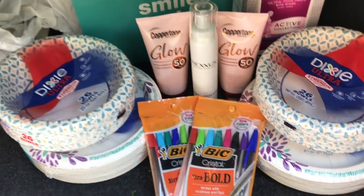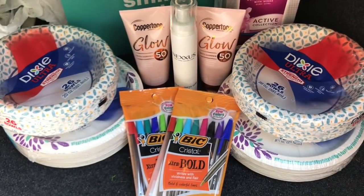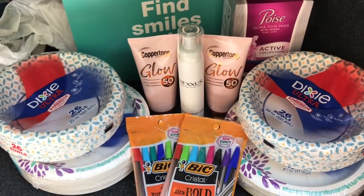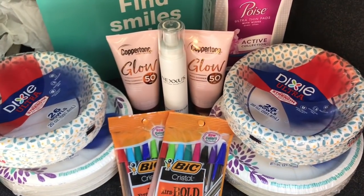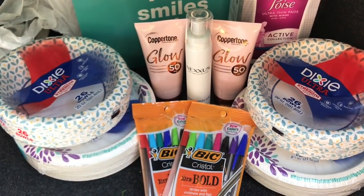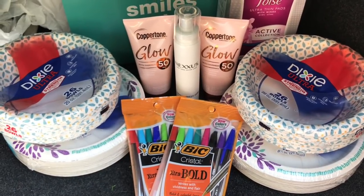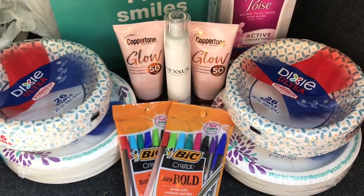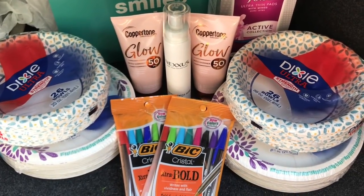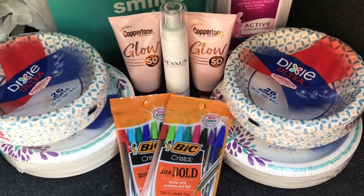Let me know in the comments below — did you do any of these deals? What do you think of these deals? I'd love to hear your opinion. Also let me know what you think of my new intro. My daughter, she's 10 years old, she always makes my intros for me and I just think she does an awesome job. She made that new one for me, so tell me what you guys think about that.